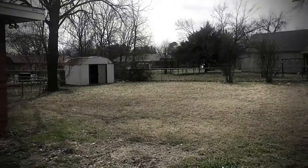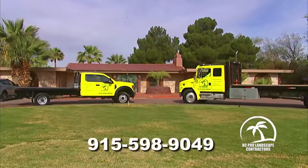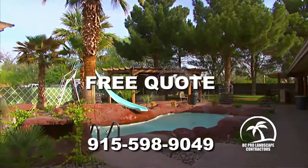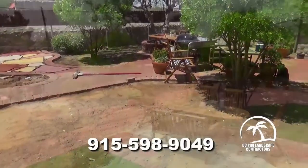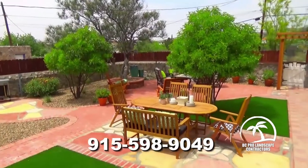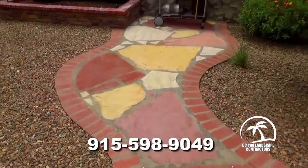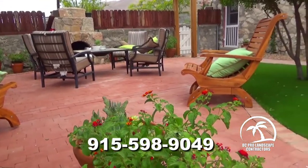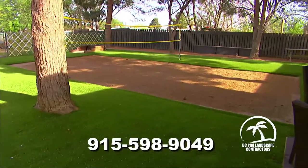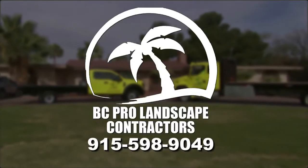Do you have that one area of your yard that's boring and ugly? Call BC Pro Landscape Contractors and get a free quote on transforming any space, no matter the size, into something special. BC Pro is the pro of patios, fireplaces, fire pits, pergolas, swimming pools, and, their specialty, outdoor living spaces. Call Rob Castro, the good landscaper, at 598-9049 today. BC Pro Landscape Contractors — Do it great. Do it right. Do it now.